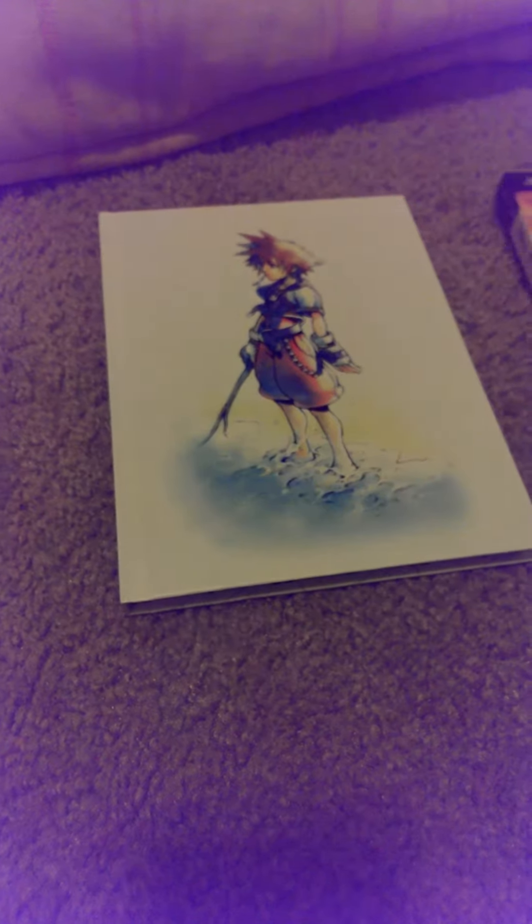Cool. I wanted to do a quick unboxing for the limited edition PlayStation 3 exclusive Kingdom Hearts 1.5 Remix. Thanks a lot, and ciao.